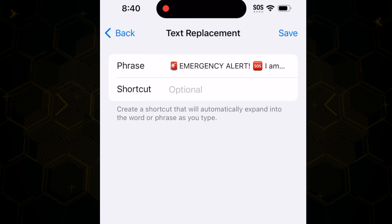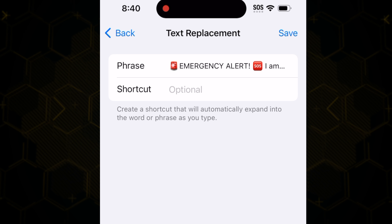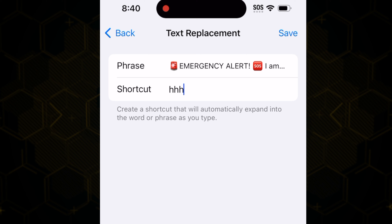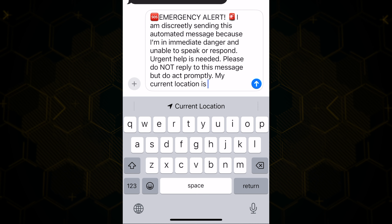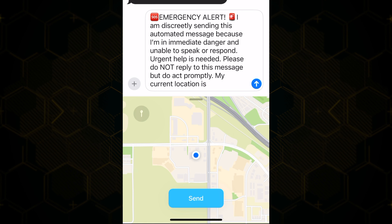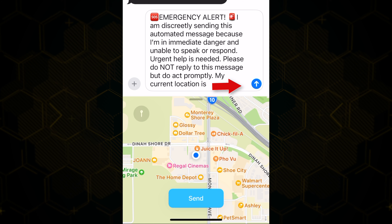Now here where it says Shortcut, I recommend that you pick a letter and triple it. For this example, I'm going to use the letter H for help. So now if you're ever in an emergency situation, just type HHH followed by the space bar. Now tap Current Location, then tap Send followed by the blue arrow.